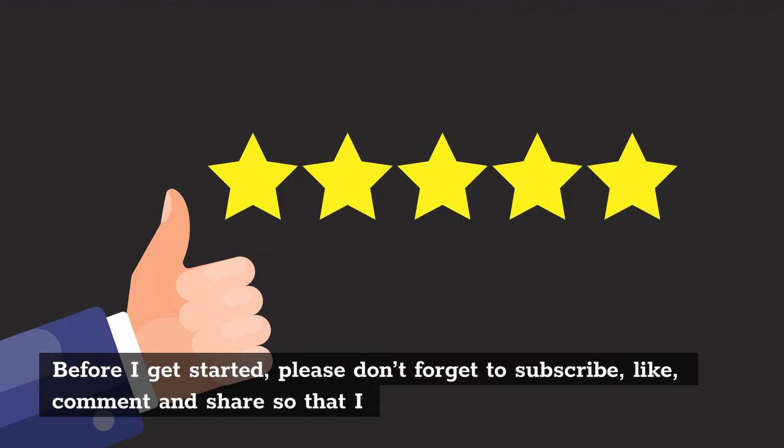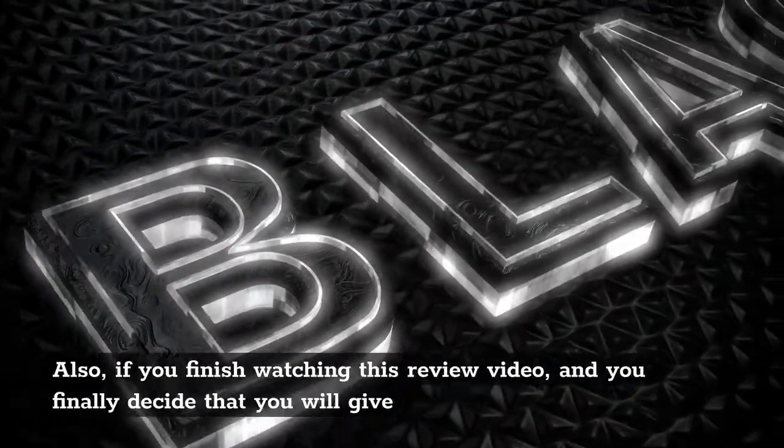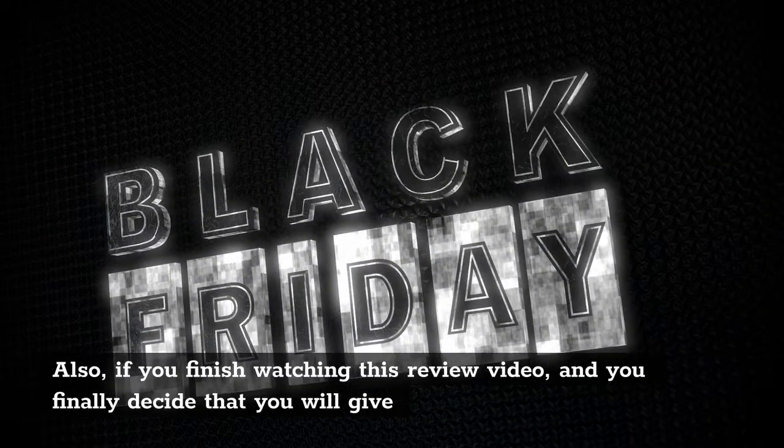Also, if you finish watching this review video and you finally decide that you will give Revitar Pro a try, then I will recommend you click on the first link in the description of this video to get it at a discounted price.